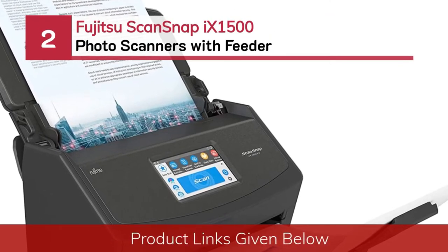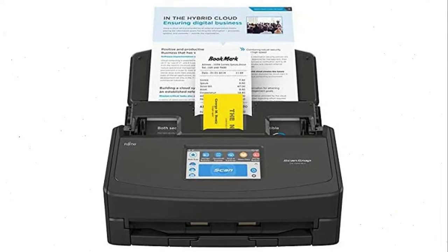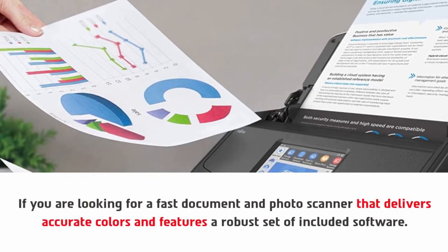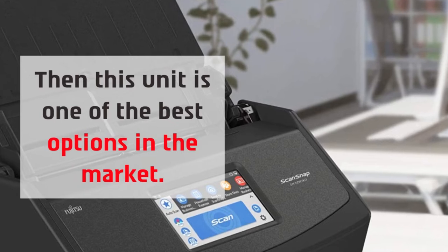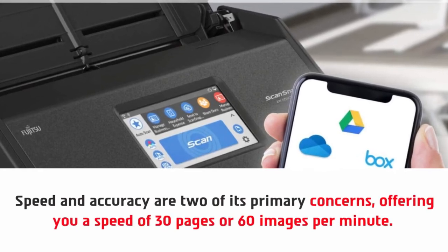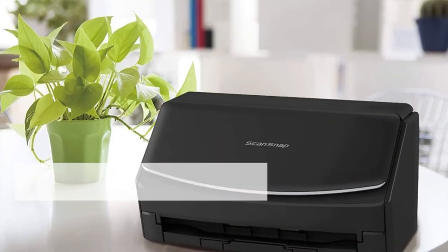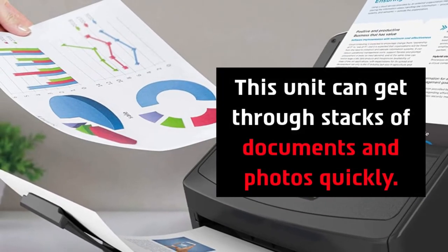Number 2: Fujitsu ScanSnap 9 1500 Photo Scanners with Feeder. If you are looking for a fast document and photo scanner that delivers accurate colors and features a robust set of included software, then this unit is one of the best options in the market. It is a simple unit with a smart design. Speed and accuracy are two of its primary concerns, offering you a speed of 30 pages or 60 images per minute. This unit can get through stacks of documents and photos quickly.